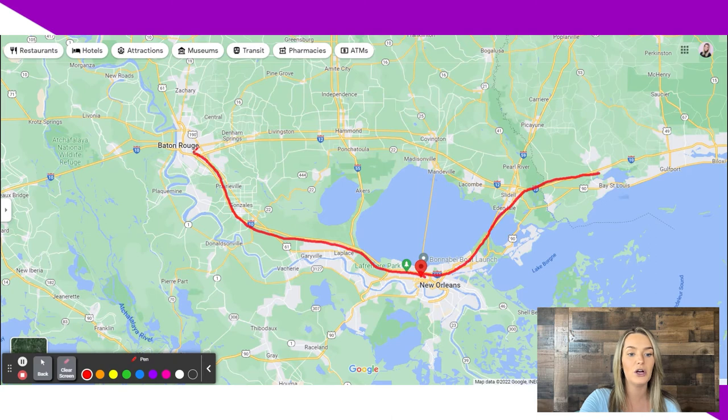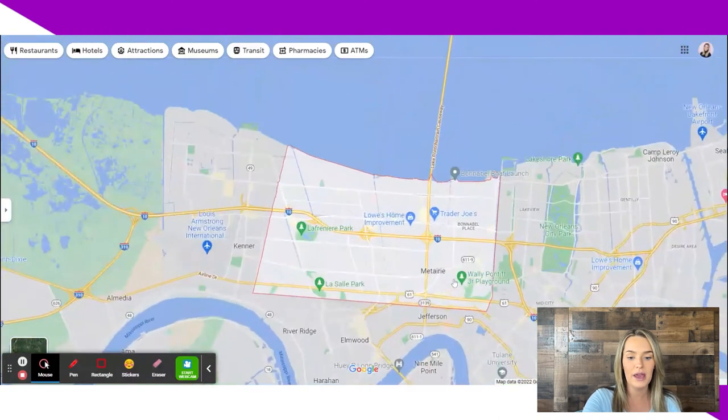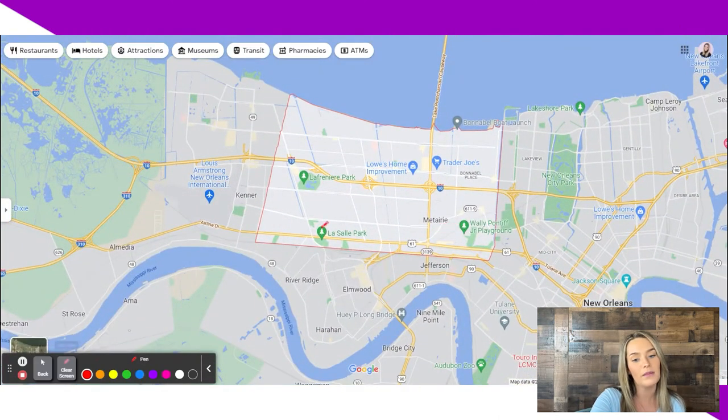Same thing if you need to go to Baton Rouge — maybe you have kids going to LSU, you want to go tailgating, or you have a doctor's appointment. It takes you right from this interstate that's basically in your backyard straight up to Baton Rouge. It's so convenient. And if you need to continue over into Texas for a road trip, same thing. Now let's zoom in again, and the next main road we can talk about is the Causeway.